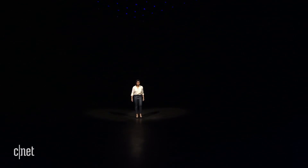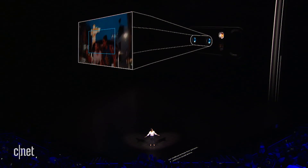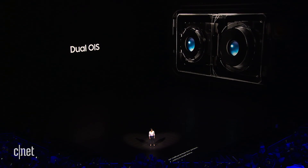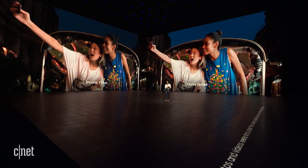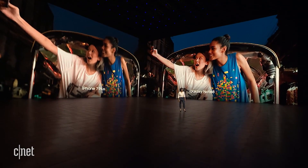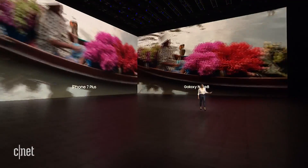But here's the coolest part. The Note 8 is the first smartphone ever to have optical image stabilization in both cameras. Just look at the difference. And that's not all — it's not just photos that benefit from dual OIS. It's videos, too.